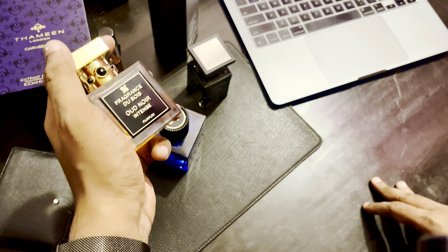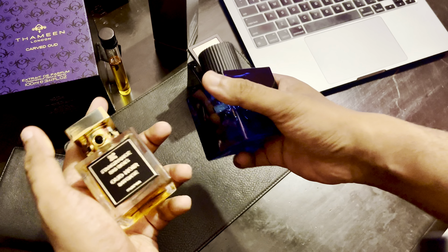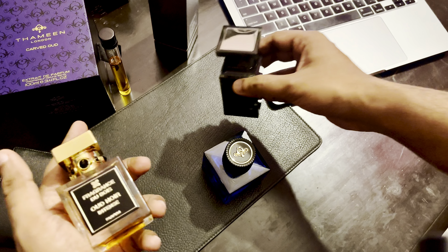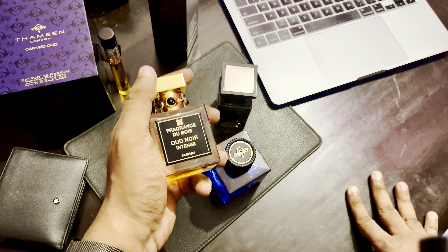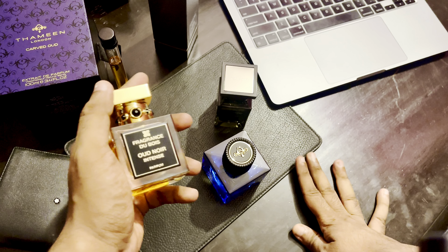Quality-wise, I think these two — Wood Noir Intense and Thameen Carved Wood — are quite comparable. However it's not like Oud Wood is very far off; it's almost there. If you rate Carved Wood a 9 out of 10, Oud Wood is going to be 10 out of 10. So if you like Oud Wood you can definitely buy Carved Wood for sure.